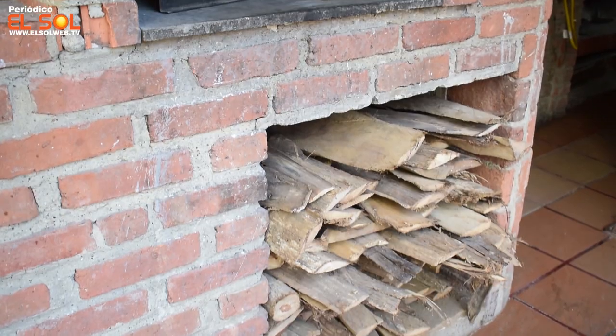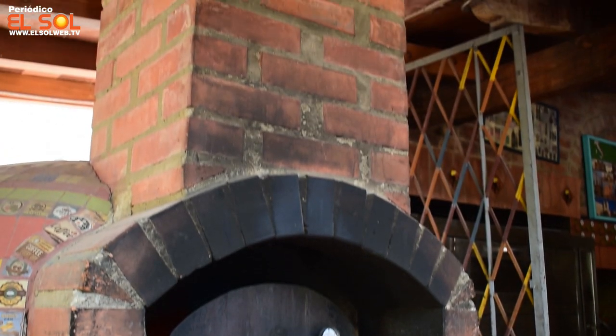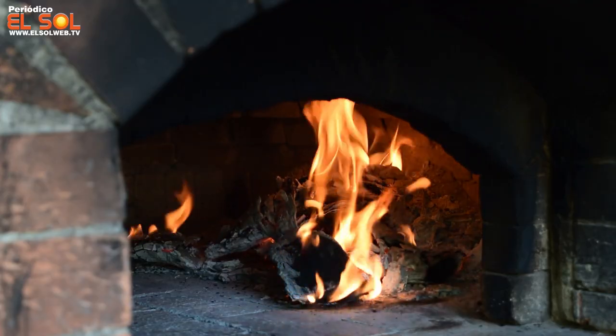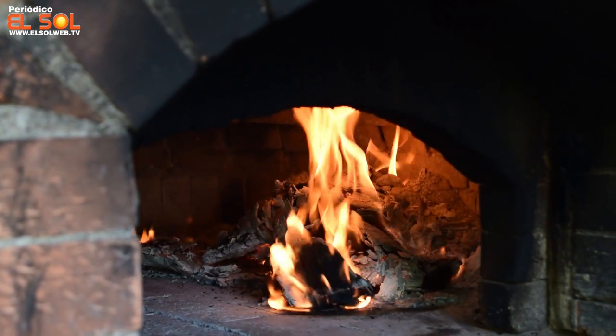Nuestra pizza es realizada en un horno a leña, que le da ese sabor y esa autenticidad de pizza napoletana. Es una pizza cuya masa se estira a mano, y al estirarla a mano, todo el aire que la masa tiene por dentro va al borde. Entonces se crea un borde que al parecer es muy grueso y podría parecer denso, pero realmente no — es un borde lleno de aire y cuando tú lo muerdes y lo comes, muchas veces no puedes dejar de comerlo, de lo rico que es todo este proceso.